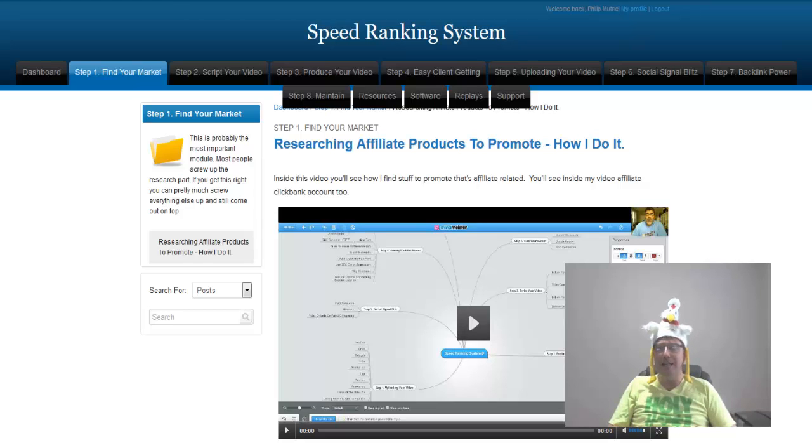If you guys have done any type of video SEO or tried to rank your videos in Google, you realize that you need to have high quality backlinks pointing to your video or website in order to rank for competitive keywords.